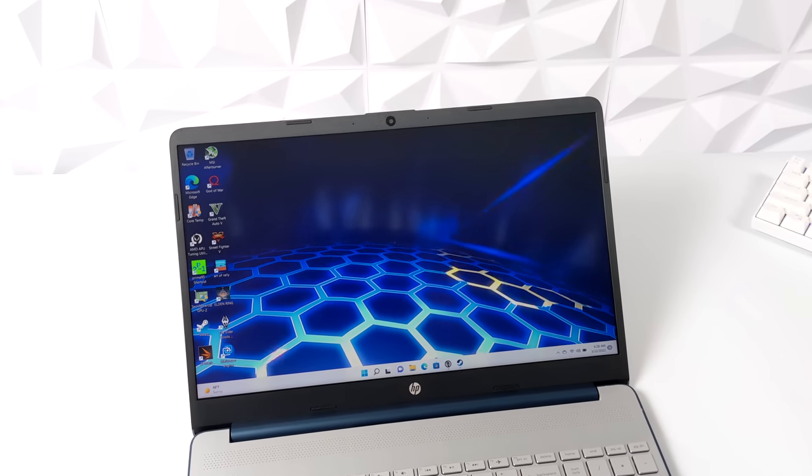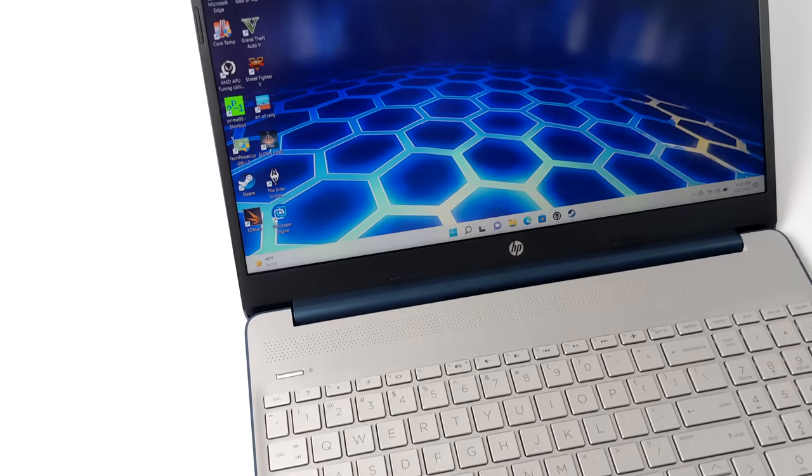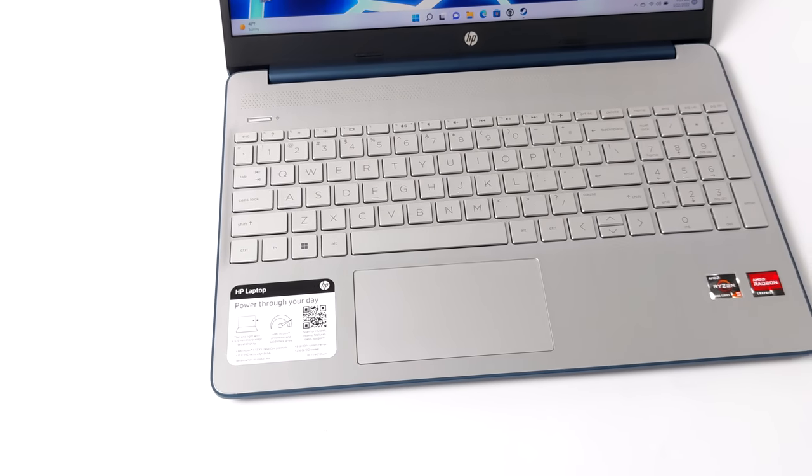Hey, what's going on everybody? It's ETA Prime back here again. Today we're going to be taking a look at a budget Ryzen 5000 series powered laptop that I recently picked up from Walmart.